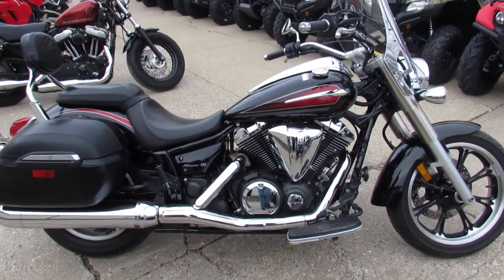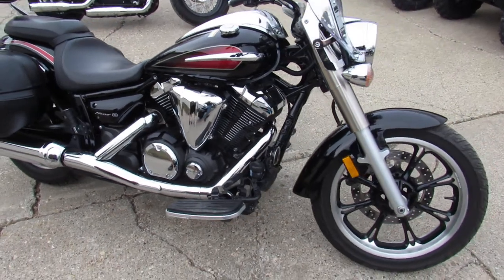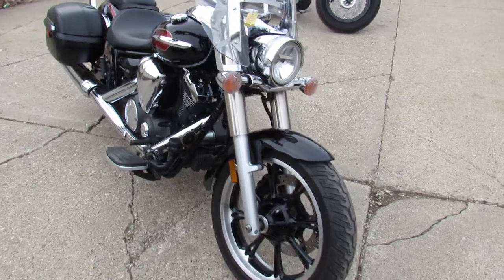Hey guys, it's Approval Powersports here. We are used Harley, used Yamaha — we got all the used bikes. Over 600 to choose from.